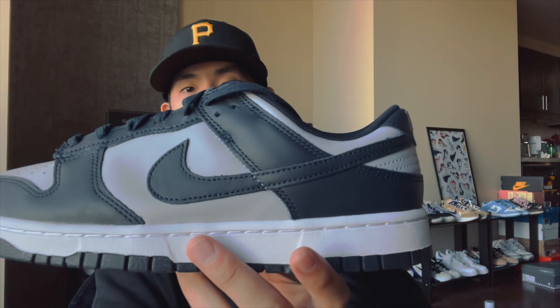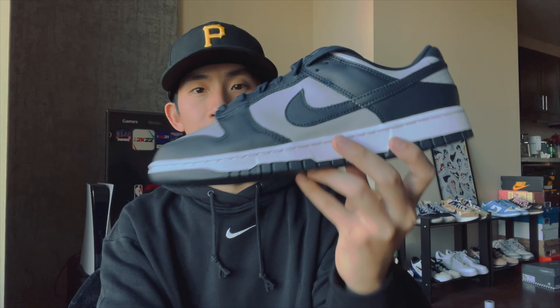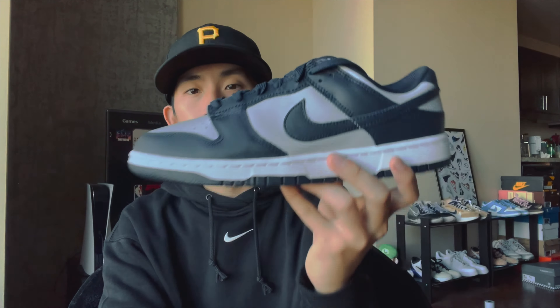Dope colorway — if you like the Dunk, this is definitely one of the colorways you should cop and keep. Thank you guys for watching today. Don't forget to like and subscribe to my channel, follow my IG as well, and I'll see y'all soon. Peace.